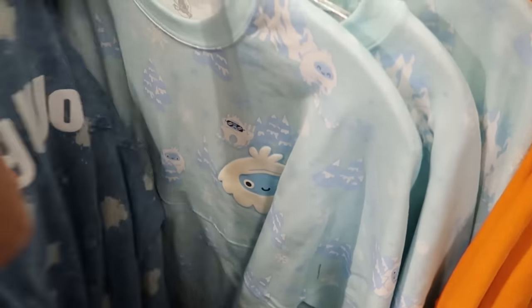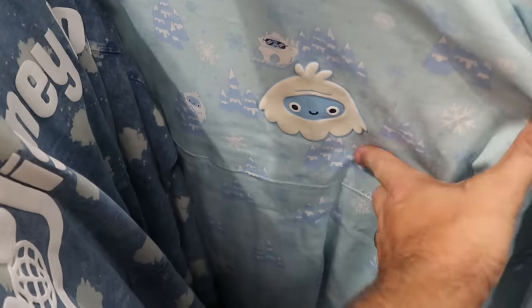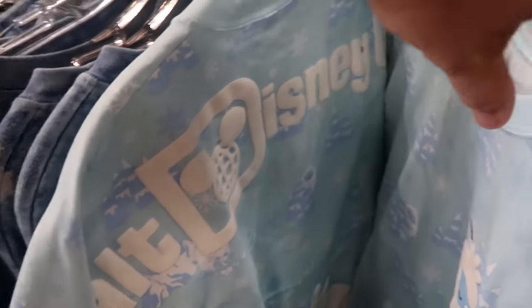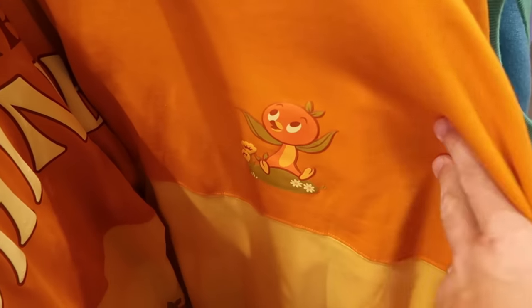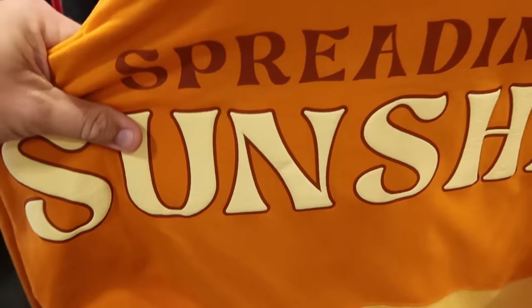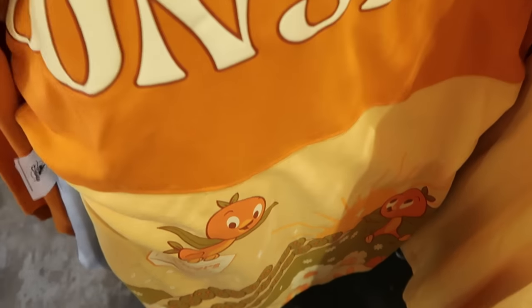It looks like they have some Expedition Everest spirit jerseys in — the Yeti on the front side, fuzzy, with snowflakes and Christmas trees, and a huge Yeti graphic on the back saying 'Walt Disney World' — only $29.99. And over here they have the original Florida Orange Bird spirit jerseys from Epcot's Flower and Garden Festival — Orange Bird on the front, 'Spreading the Sunshine' on the back — looks like they're getting all the merchandise from Cast Connections — $29.99.